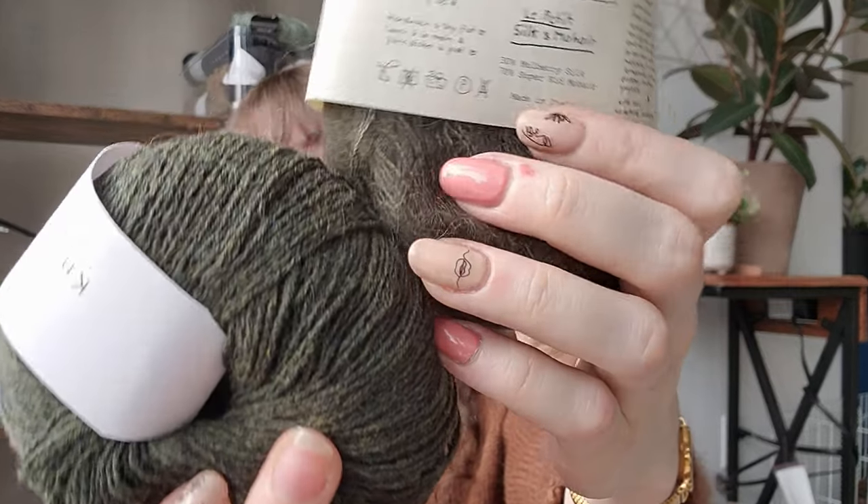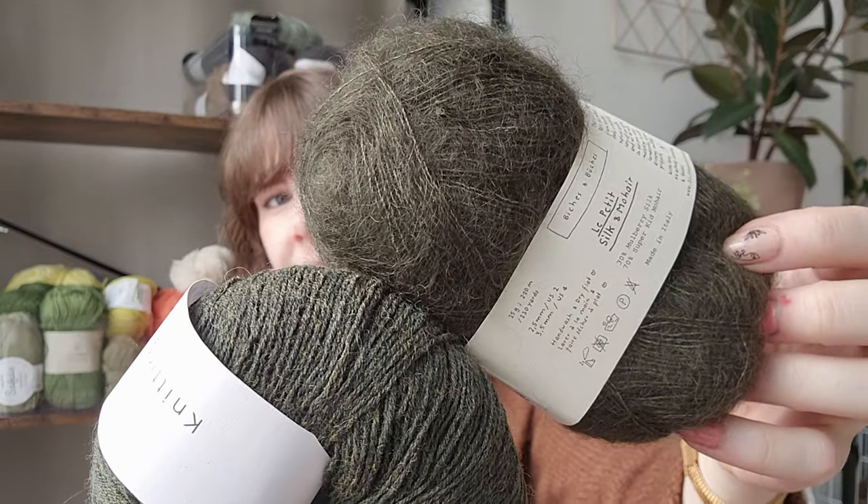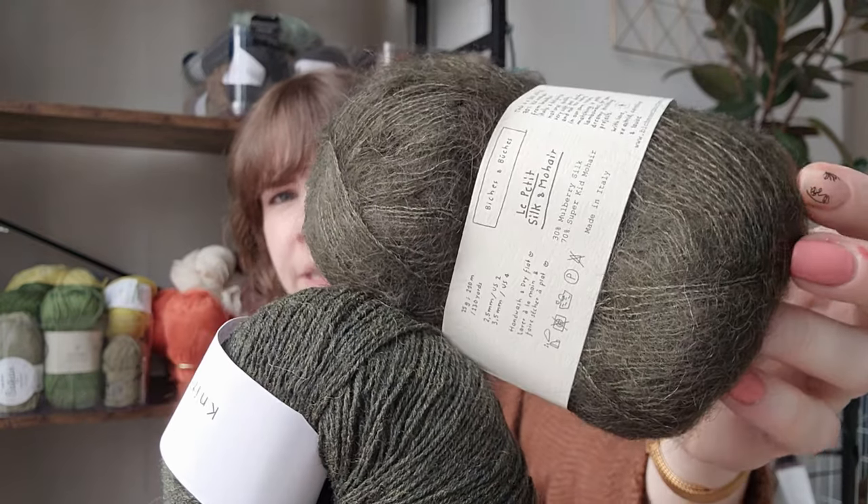I also got Le Petit Silk and Mohair from Biche & Biche — another yarn I've been wanting to try for a long time. It's 30% silk with 70% mohair from Italy, and it feels really nice and soft. Together with the Knitting for Olive, these look amazing. This one is a little more warm, pulling on a brown-green mossy green. I can't wait to knit that up. And I have my three Sunday skeins that I've talked about before — I want to knit up the matching tank tops and shorts from My Favorite Things.